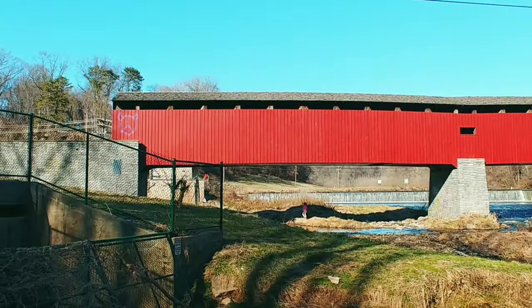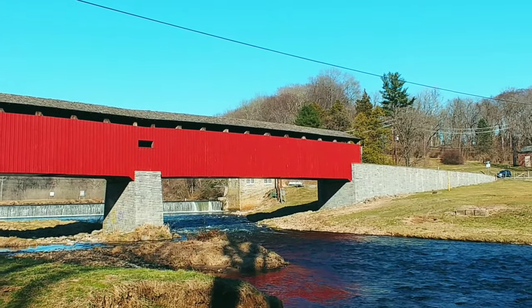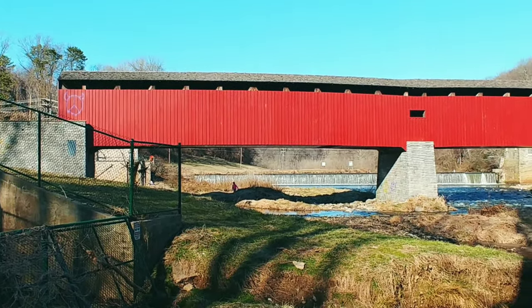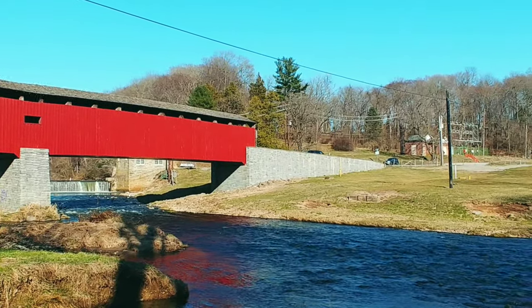Now as you can see, this bridge is painted red, and red is the traditional color of Lancaster County — that's why it is red. It's just red on the outside; they didn't paint it red on the inside. There goes a car. I think what I'm going to do is get in my car and go through it, and I'll film it so you guys can see. Then I'll get out on the other side and walk around.